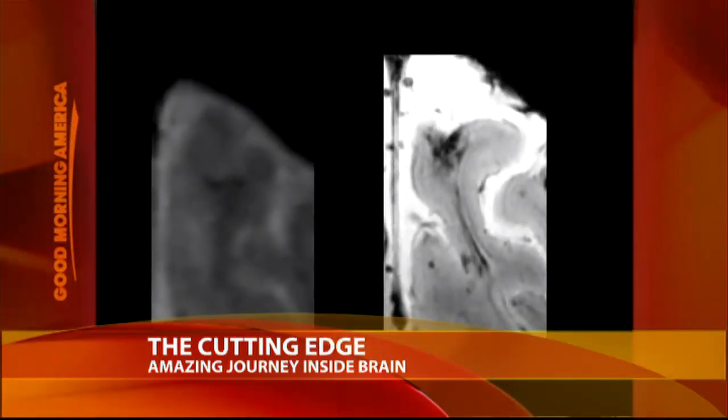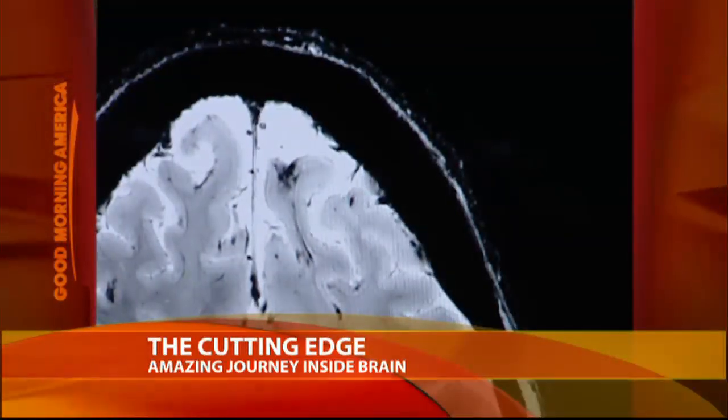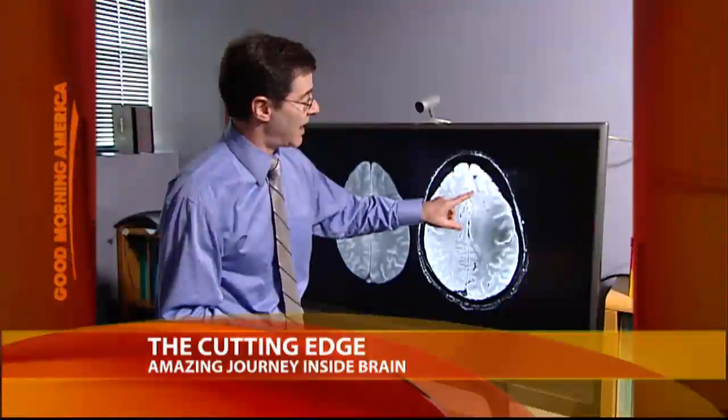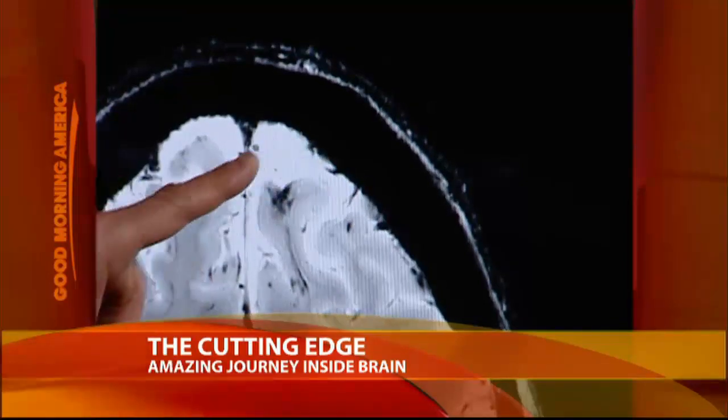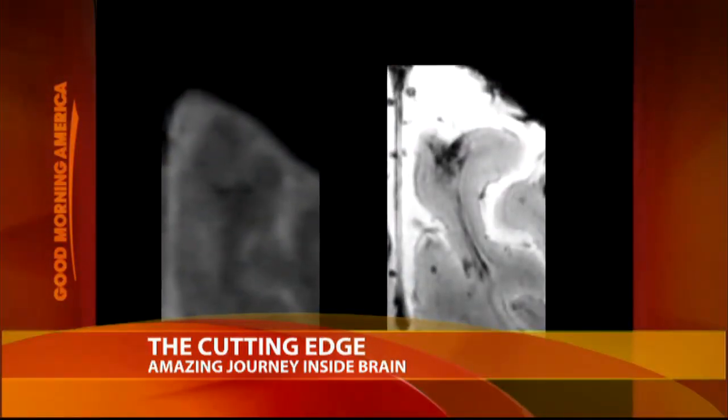The pictures on the left were read by radiologists as being normal, but we can see in the picture on the right, taken at 7 tesla with the brain bucket, if we look very closely, we can see an area of abnormality. This now becomes a perfect target for this patient to have the abnormal part of the brain removed — and that was done, and the patient is now seizure-free.